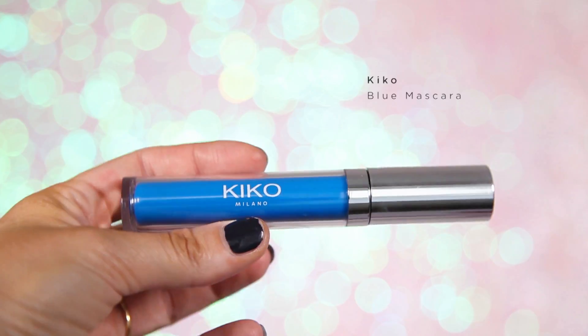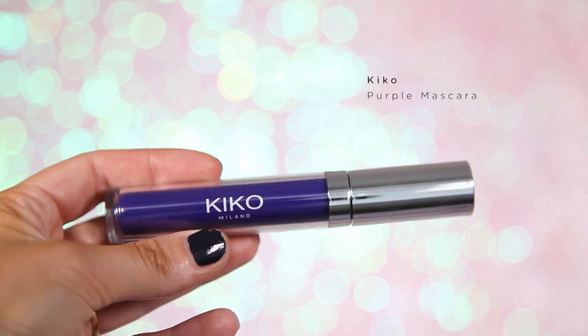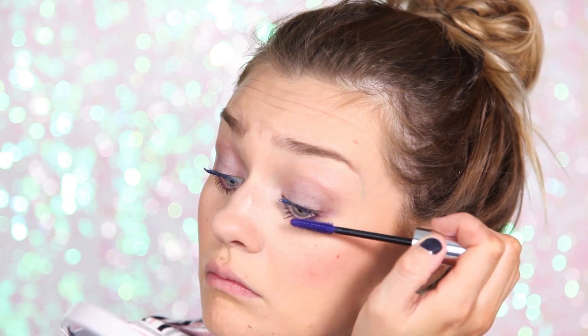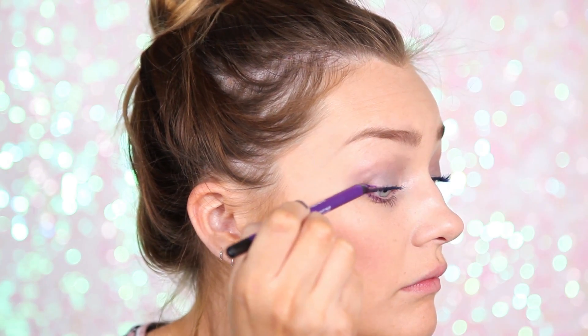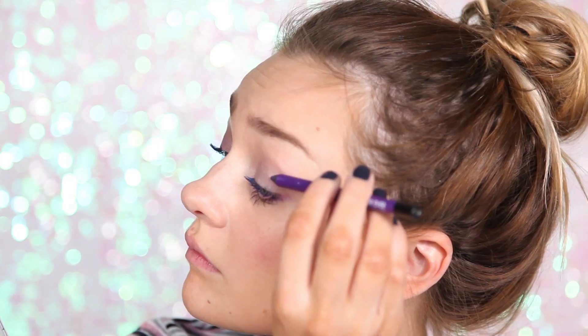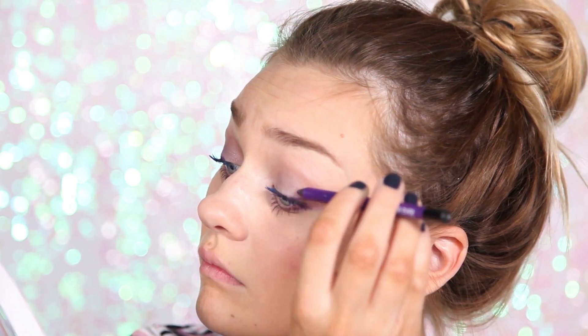Next up we have some colored mascara — you can skip this step if you prefer a natural look. I'm going to pop on some bright blue mascara from Kiko into the inner corner of my eye, then grab the purple mascara for the outer corner. Because we've already put black mascara on it's not as obvious, so if you want a very colorful look, skip the black mascara step. Then I'm going to go back in with my dark purple pencil and run it along my lash line for a little more depth.